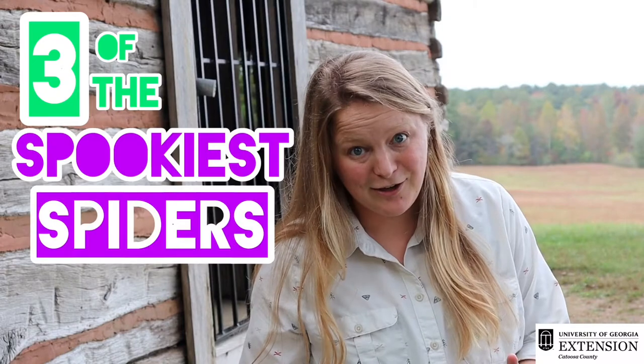Don't get too frightened yet. In this video we're gonna cover three of some of the spookiest spiders in our area and hopefully you'll learn a little something too.